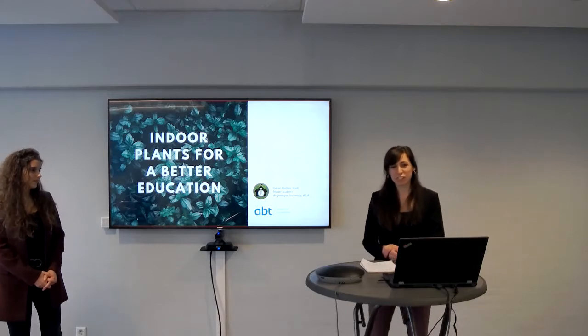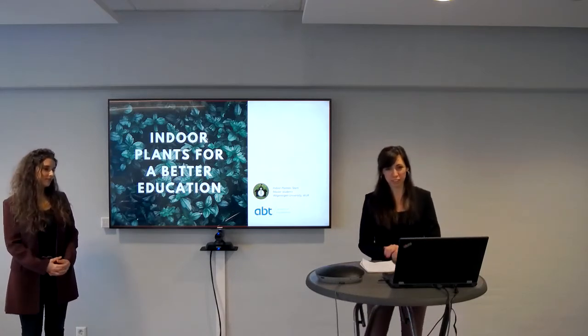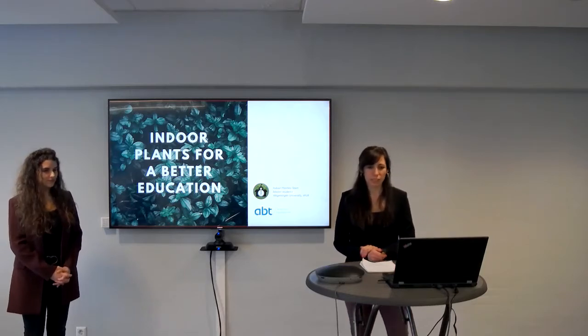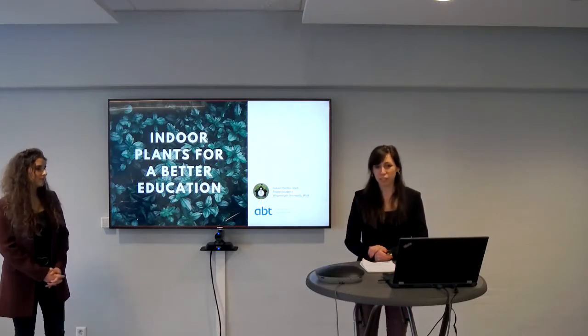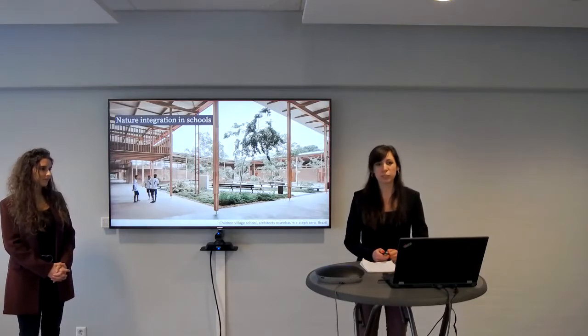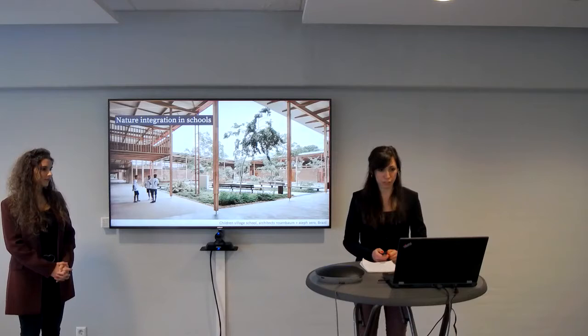Good morning everyone. Thanks for joining this webinar about indoor plants for a better education. Today we will be discussing the effects of plants in school settings with a team of master's students from Wageningen University.